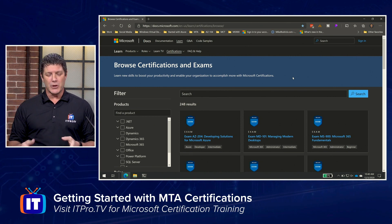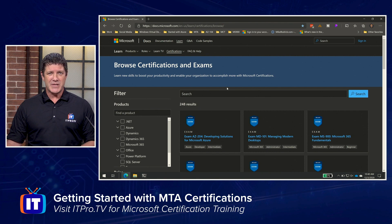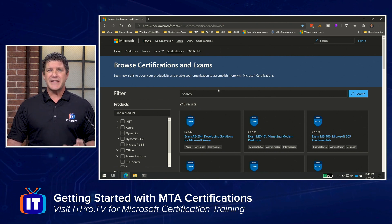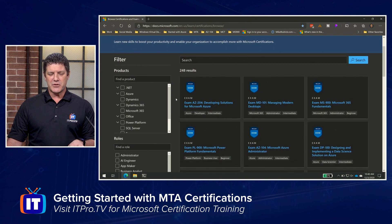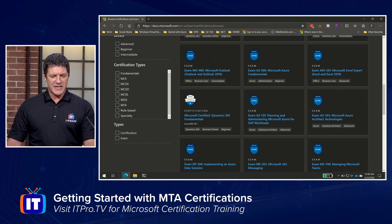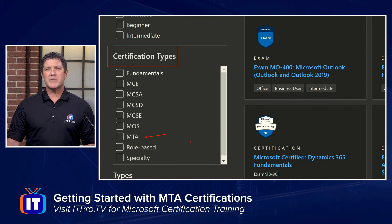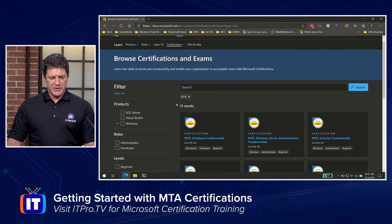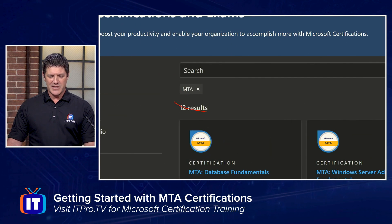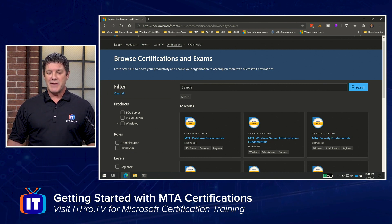The first thing you want to do when you come to this page is filter it down, because it's showing you all of Microsoft's exams and certifications. We're interested in the Technology Associate or MTAs. Over on the left-hand side you'll see a list of filters. Scroll down and there'll be a section for certification types with a checkbox for MTA. Select that, and it'll filter results to only show MTA certifications. Now we're down to 12 results — these are the 12 MTA certifications available.